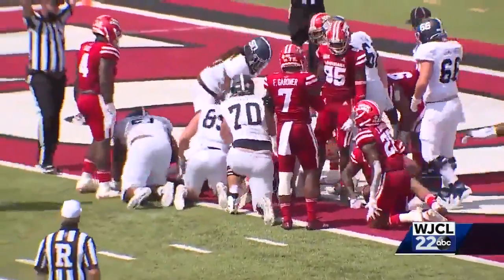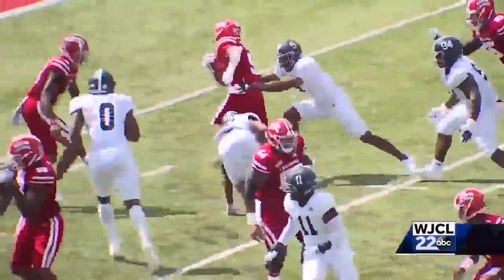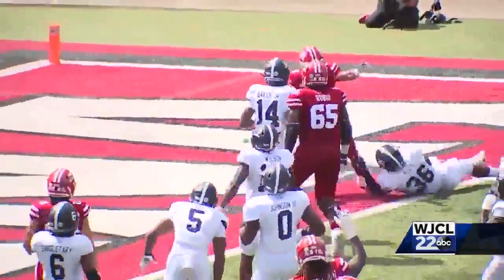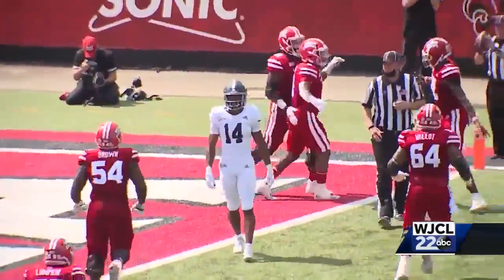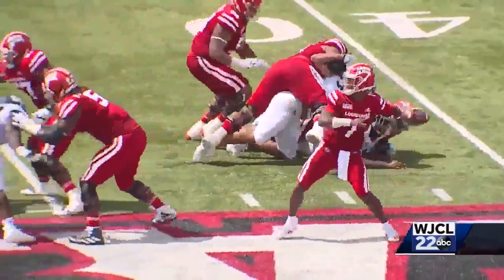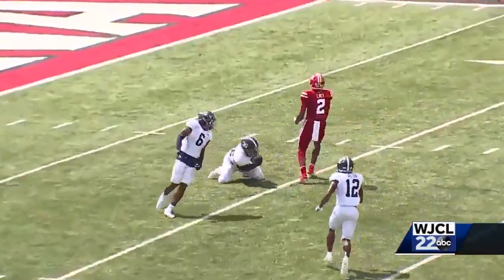The Cajuns going to respond. Trey Raggett is going to get the call, going 10 yards for the touchdown, tying the game at 7. The Georgia Southern defense makes sure that's all Louisiana gets in the first half — the pass down the middle is going to be picked off by Raynard Ellis. Game remains tied at 7 at the half.